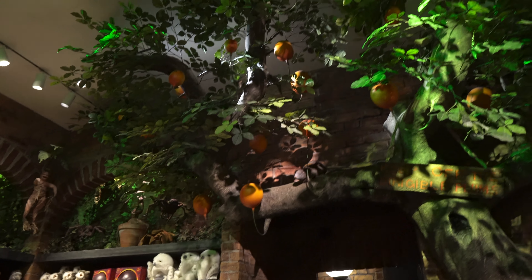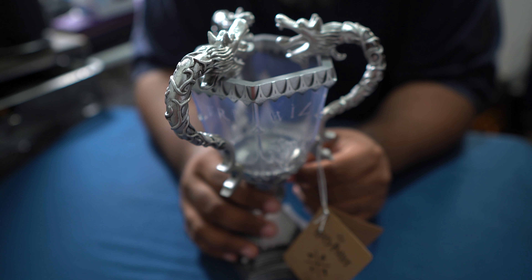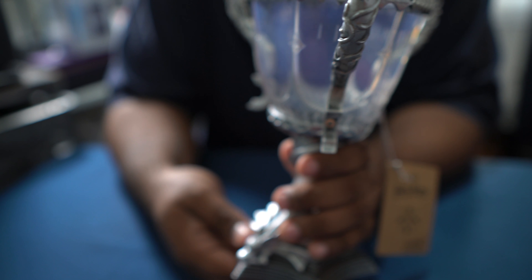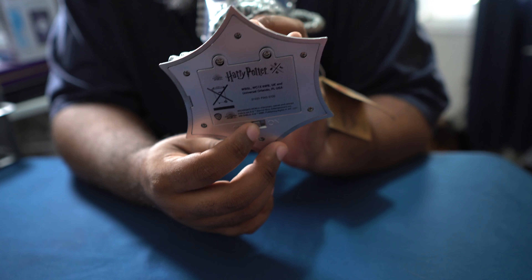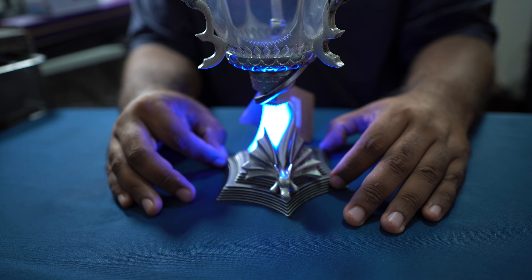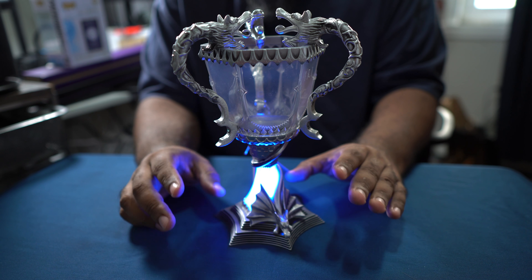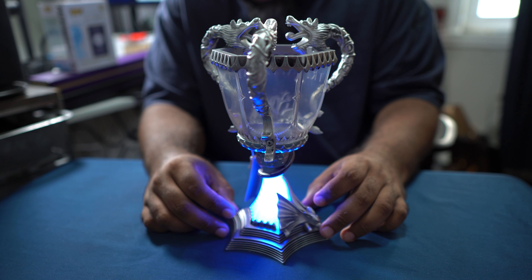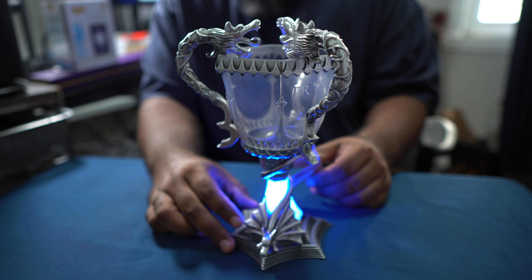Next up, we grabbed the Triwizard Cup — I didn't even realize we had it until I looked in the bag. My wife completely snuck this by me. I didn't realize until I looked at the bottom that it actually lights up — there's a switch on the base. Once you flip it, it's absolutely beautiful for displaying. We're going to try to get something that waves blue flames out of the cup. It's going to land somewhere on my shelf behind me for streams. Definitely an amazing display piece.